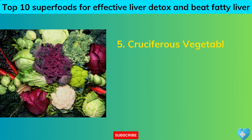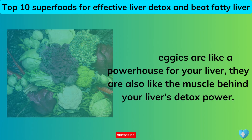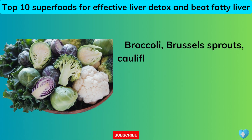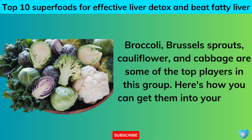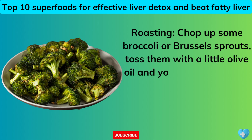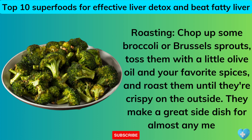5. Cruciferous Vegetables. These veggies are like a powerhouse for your liver — the muscle behind your liver's detox power. They're packed with nutrients that help your liver clean out all the junk. Broccoli, Brussels sprouts, cauliflower, and cabbage are some of the top players in this group. Roasting: chop up some broccoli or Brussels sprouts, toss them with a little olive oil and your favorite spices, and roast them until crispy — they make a great side dish for almost any meal.